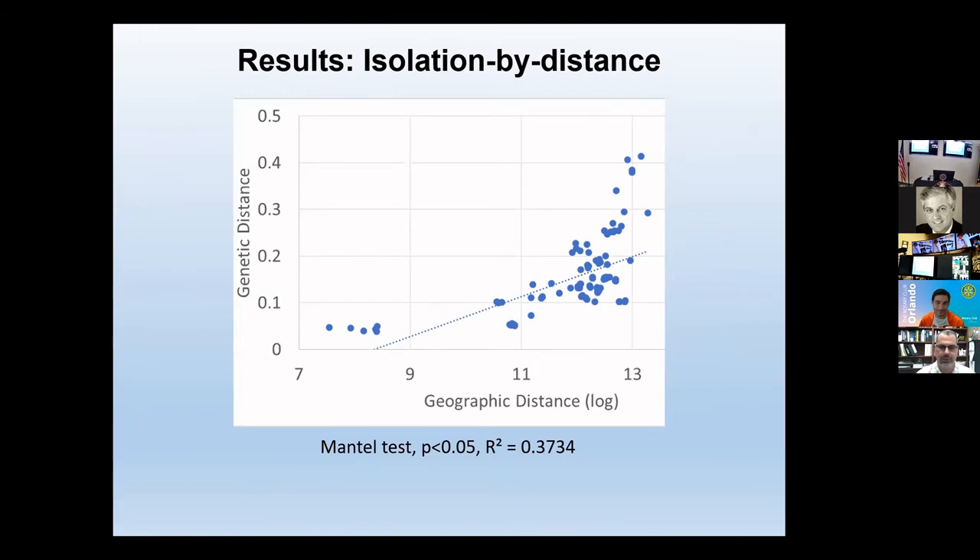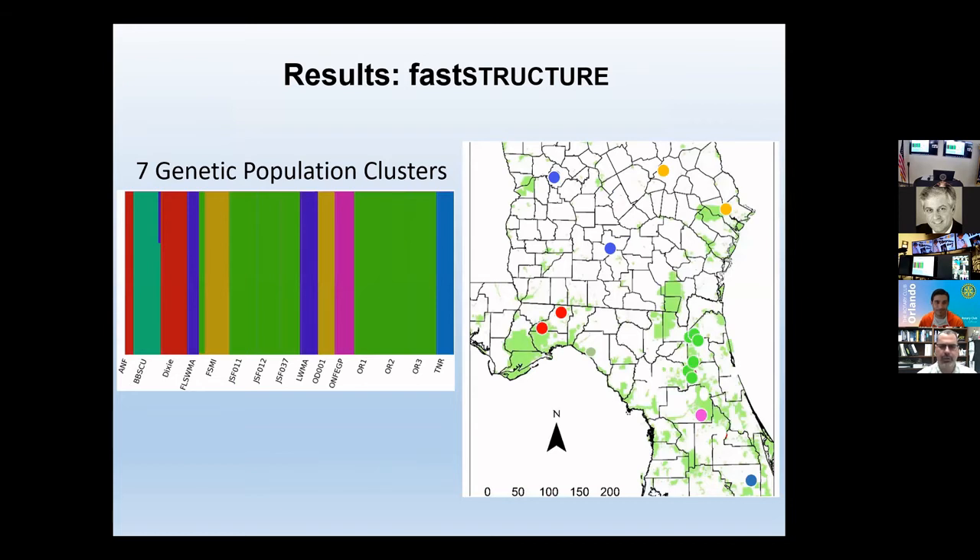When we look across the whole range for these newts and use a computer program called STRUCTURE to tell us which populations are most similar to each other, we get seven genetic population clusters. The colors represent the groupings on the map. For instance, the Apalachicola National Forest and the Dixie Plantation population are both red because they form a single genetic cluster. What's most interesting is that the stronghold populations — at least those from Jennings and Ordway — form a single genetic cluster, showing lots of gene flow between these good populations. Whereas the more isolated populations, although they might cluster with a nearby population, are really genetically different from all the other clusters.